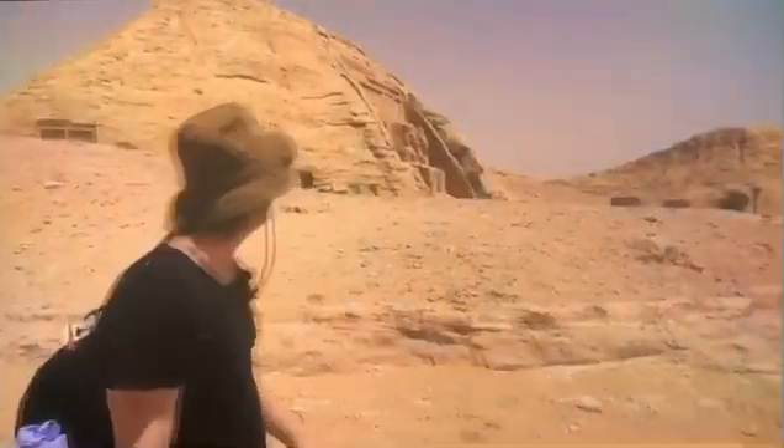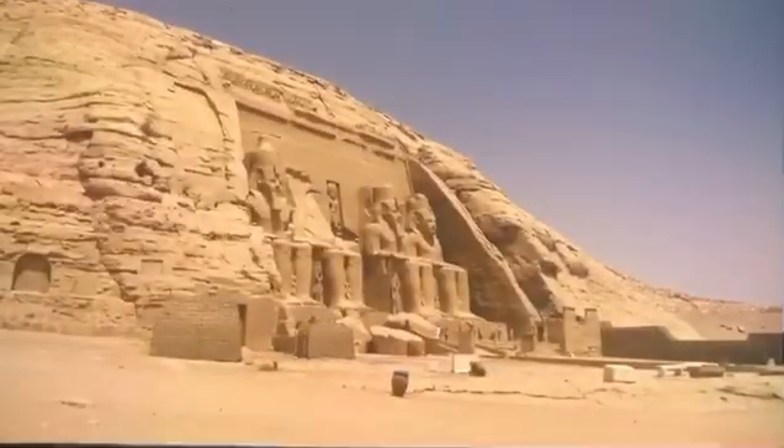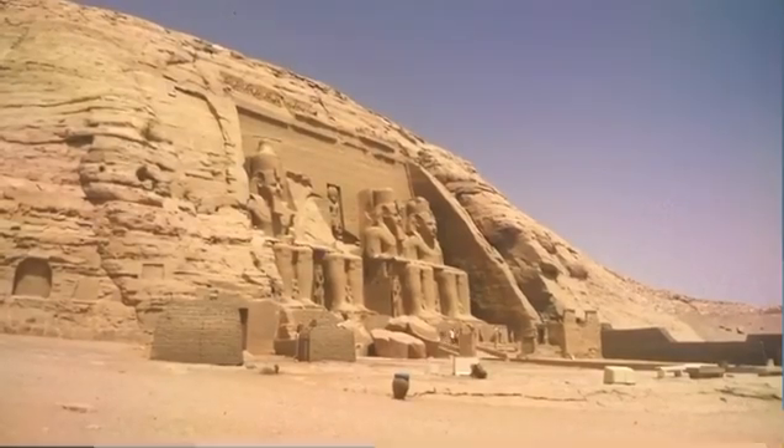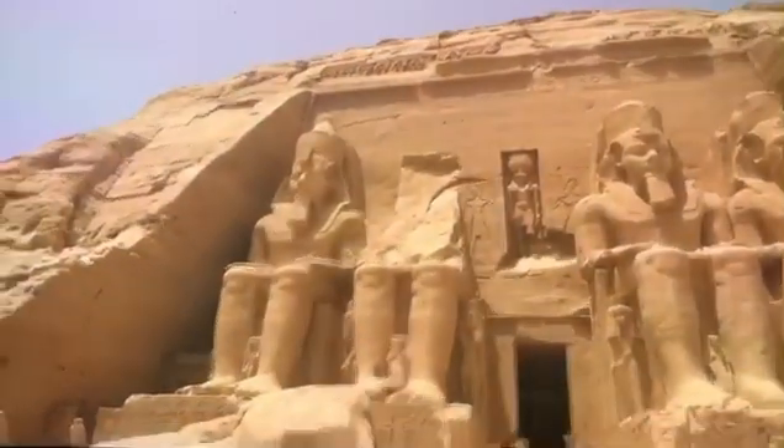In an engineering firm in Europe, it might have seemed technically feasible to cut out the temple, dig underneath it, and use hydraulic jacks to move it 60 meters higher up. But the fact is, the site is in the desert. Such high-precision work would have meant bringing in a huge amount of equipment, and the team would have had to be perfectly coordinated to lift the temple without breaking it.